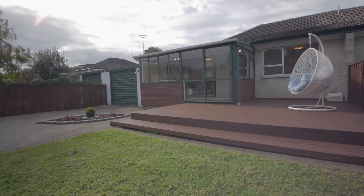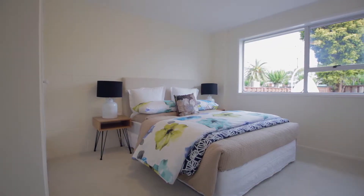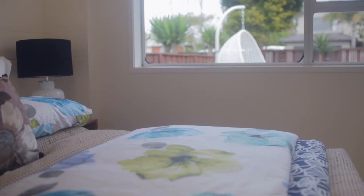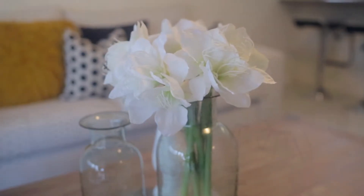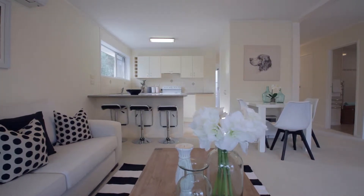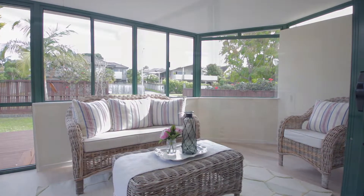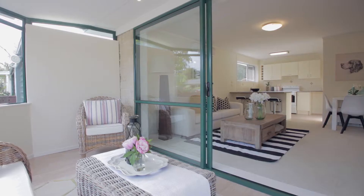Constructed of solid brick and tile, this single level 3 bedroom family home provides peace of mind buying and an easy care lifestyle. The open-plan living room flows to a gorgeous conservatory, with an easy-maintained lawn for you to relax indoors and out.